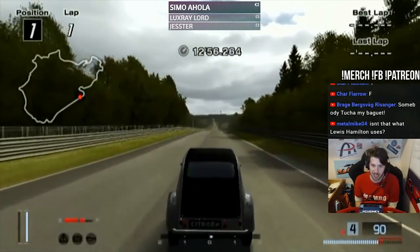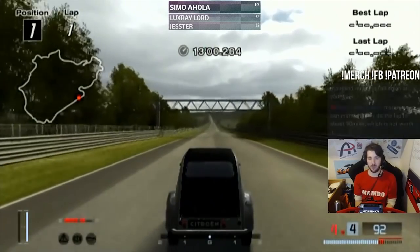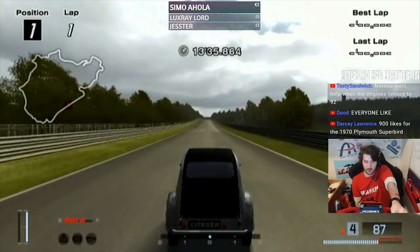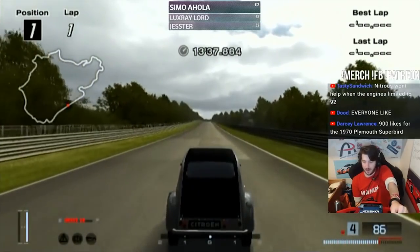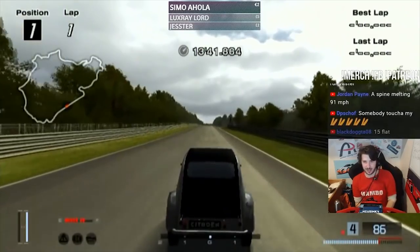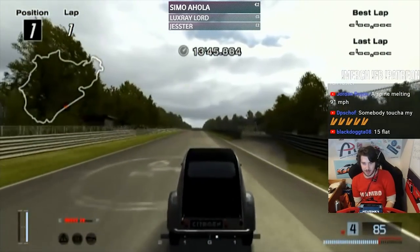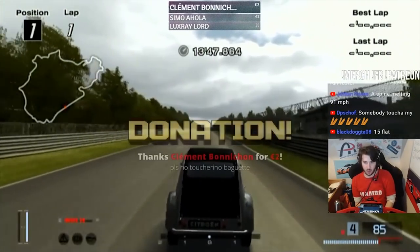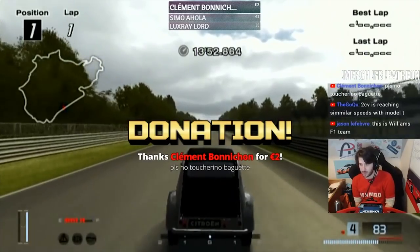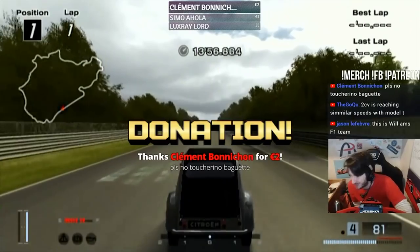Somebody touch my baguette! We're going to be full nitrous all the way down the straight, mate. You can't have this setup — you have to pay me £5 a month for this setup, mate. It was developed by the best sim racers, and by best sim racers I mean literally pulled out of my literal arse. Please no Puntarino baguette — thank you, Rocco, for the sub or donation.